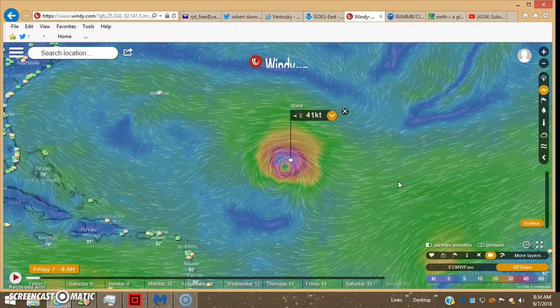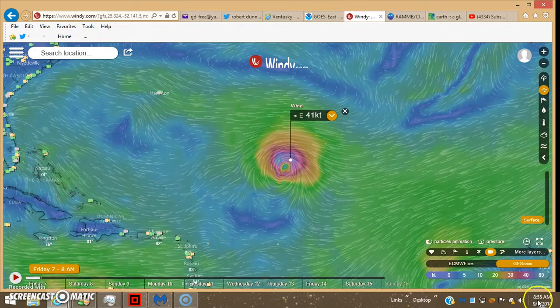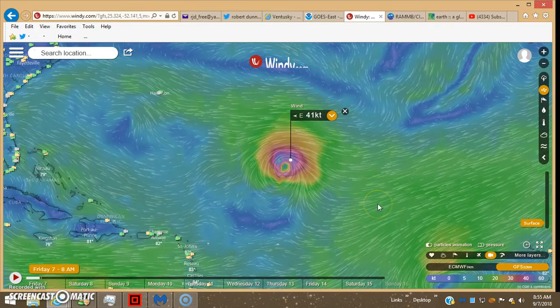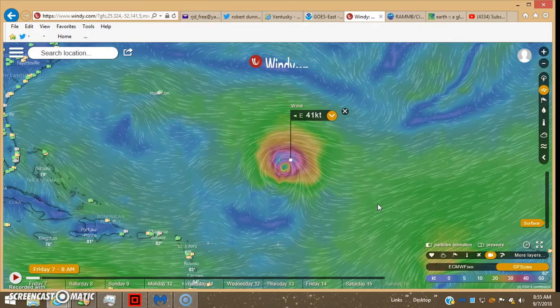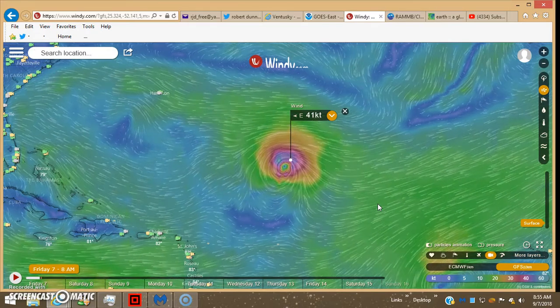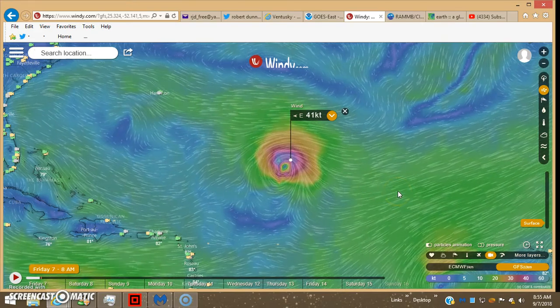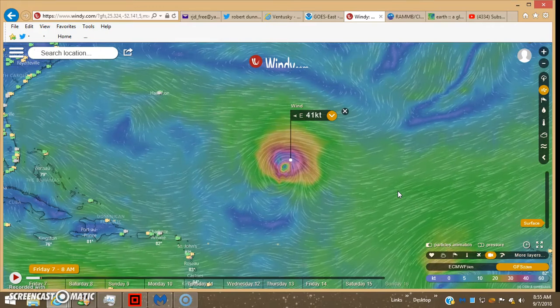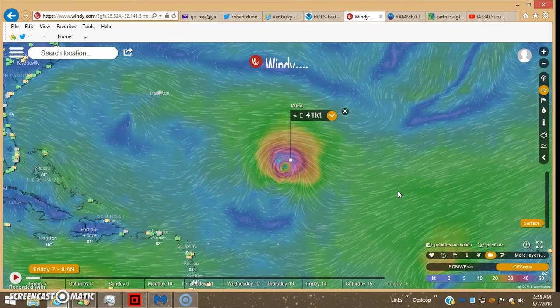Hey guys, I'm back Friday morning 8:55 a.m. I'll give you a little update on Hurricane — well, Tropical Storm Florence. As you can see, the hype has gone away for now, at least on Active Weather. They're reporting it as a tropical storm with sustained wind speeds.